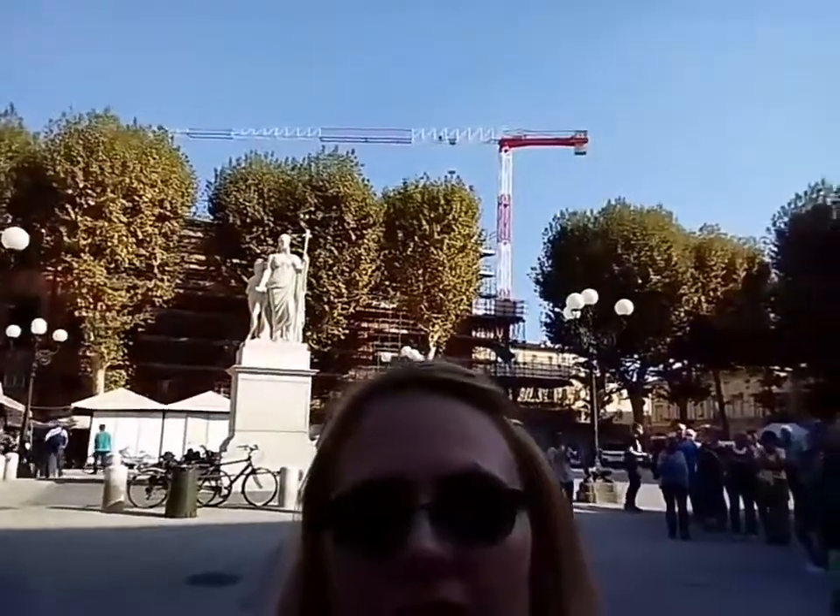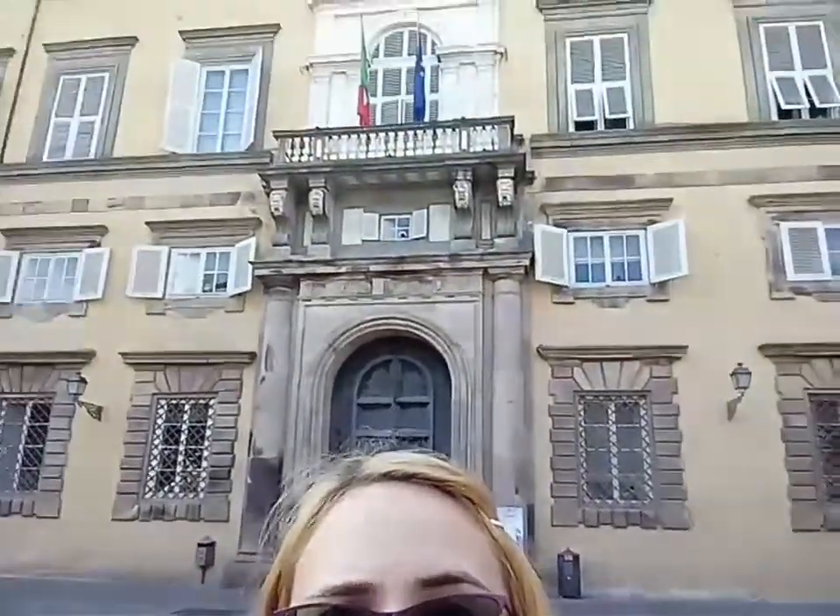This is the Piazza Napoleone. That building there is the Duke's Palace, and I think it could also be some sort of city offices. There's also a small market here where you can buy food, clothing, that sort of stuff.